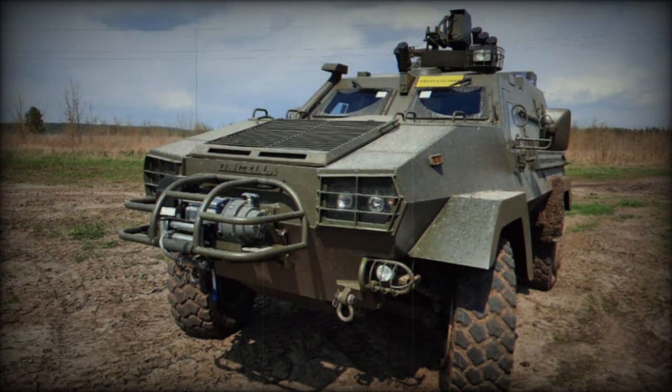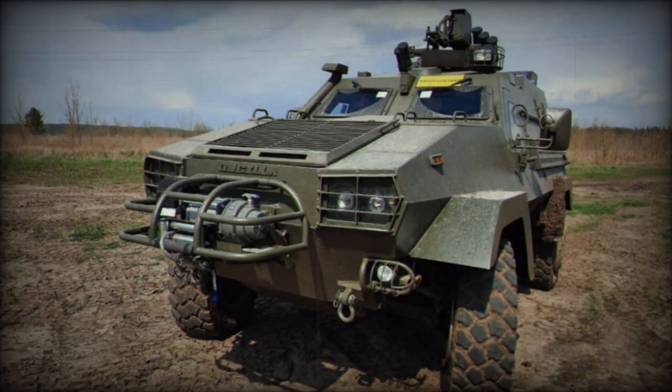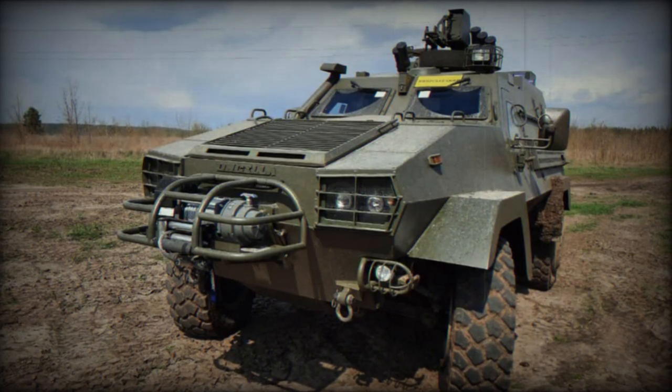These Oncilla armored vehicles enhance the Ukrainian army's mobility and responsiveness, crucial in the current conflict context.